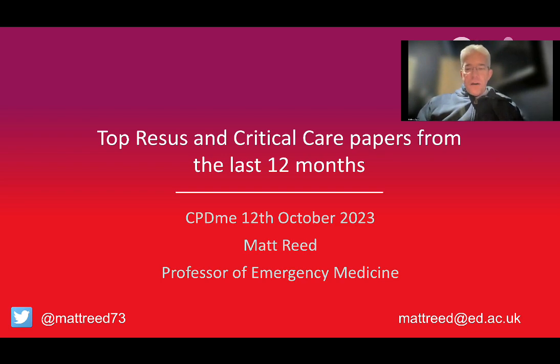Over the next 30 minutes or so, I'm going to talk about some resuscitation and critical care papers that have been in some of the big journals that you should all know about. I make no apologies for the fact that you may be aware of some of these — it's been a massive year for resuscitation and critical care research, and there's been some absolutely excellent stuff come out.